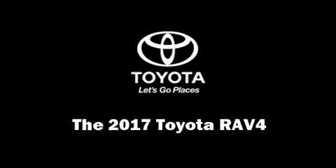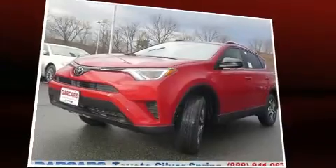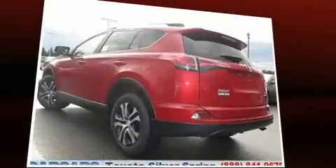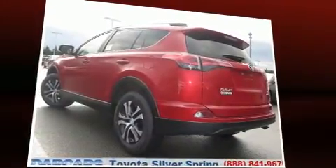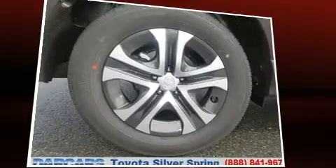Load your family into the 2017 Toyota RAV4. Smooth gear shifts are achieved thanks to the efficient four-cylinder engine, and for added security, dynamic stability control supplements the drivetrain. It's equipped with tons of terrific amenities, but it won't break your budget.